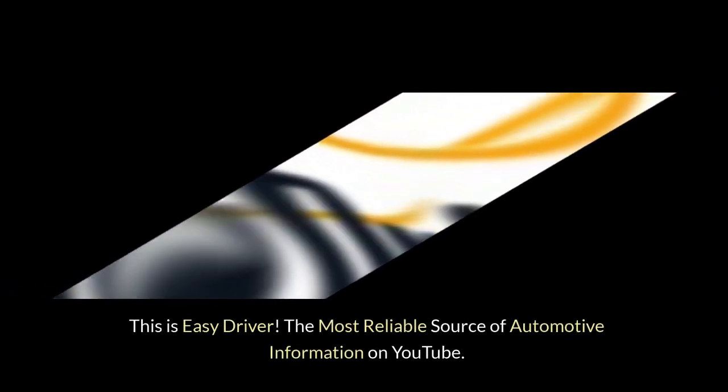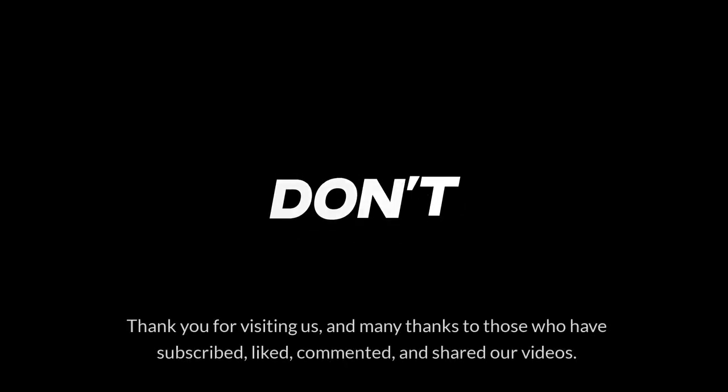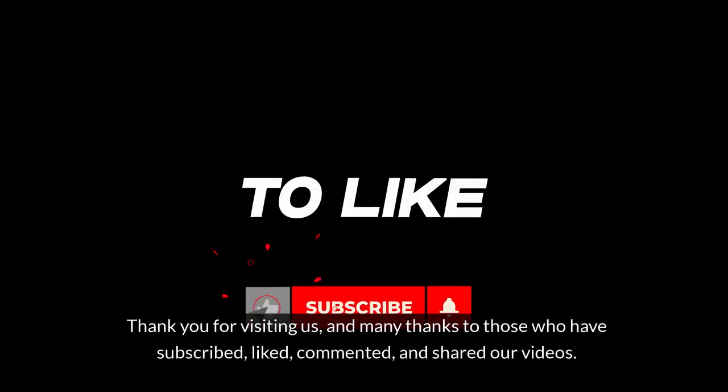This is Easy Driver, the most reliable source of automotive information on YouTube. Thank you for visiting us and many thanks to those who have subscribed, liked, commented and shared our videos.